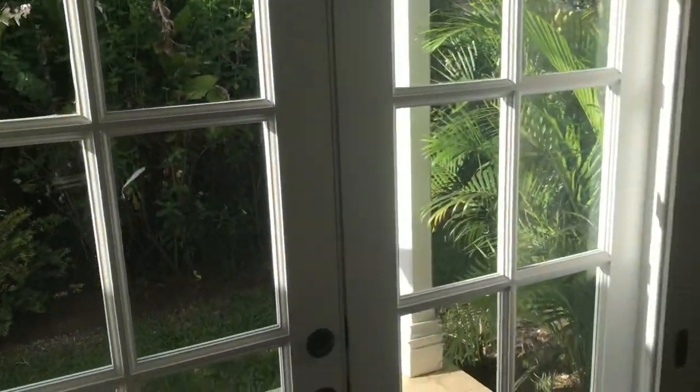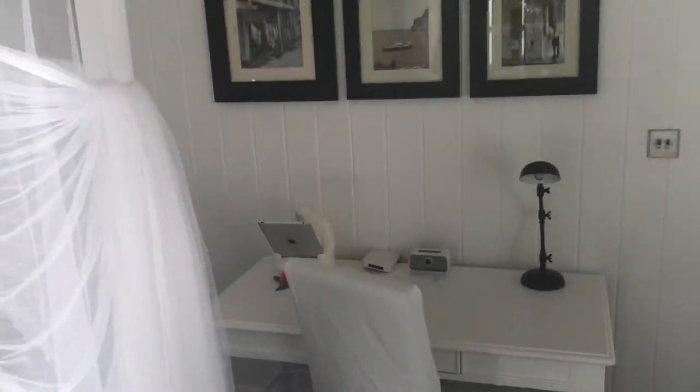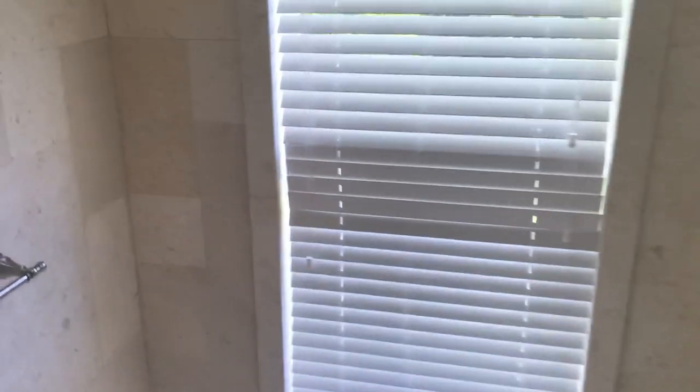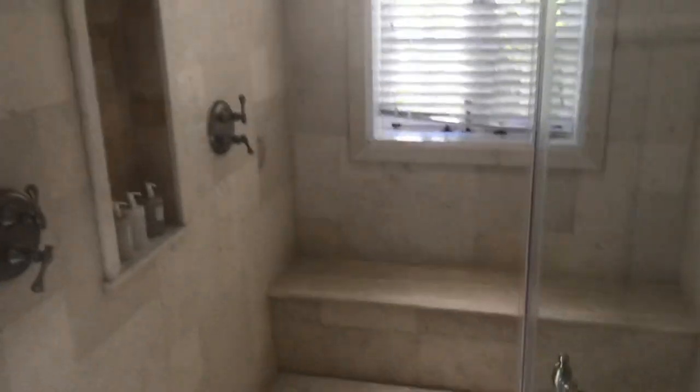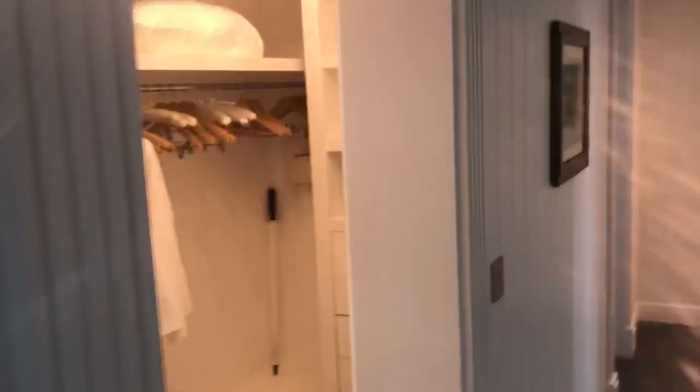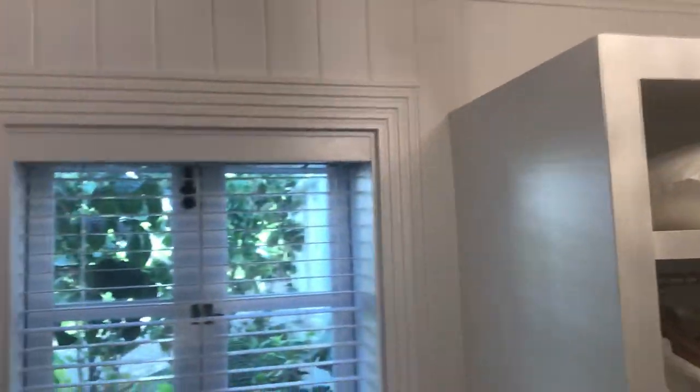Let's head into the master bathroom suite — lots of square footage here. You have this shower enclosure, and I don't take this the wrong way because this is supposed to be a classy video — it's his and hers shower. You have your convenience seat, your closet area connected with an electronic safe, some beautiful architectural touches, fantastic crown molding, your water closet, and your bidet — you don't see those too often.